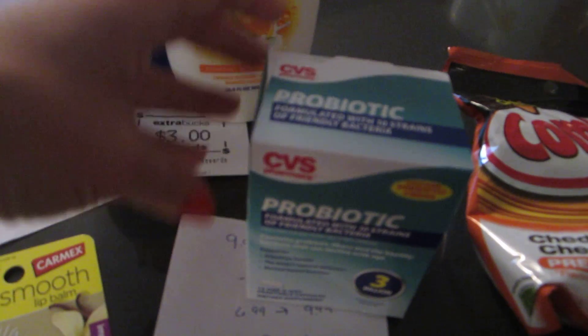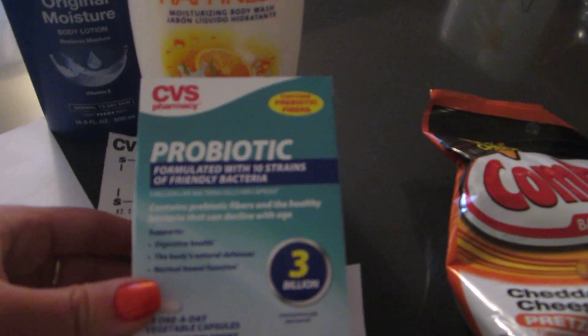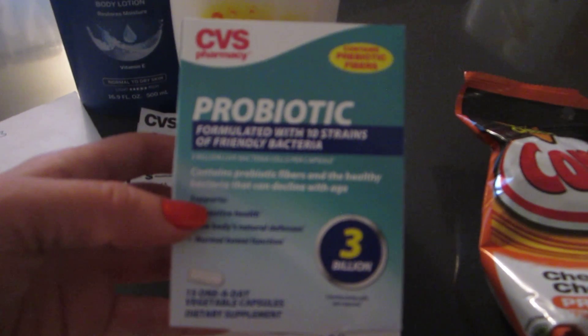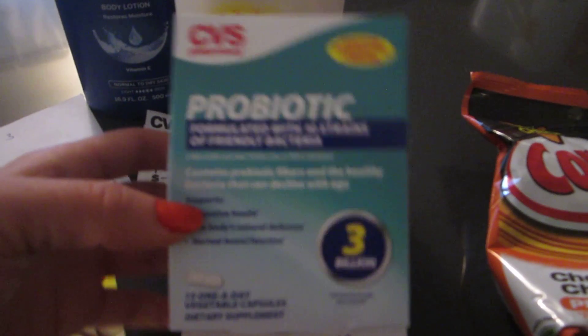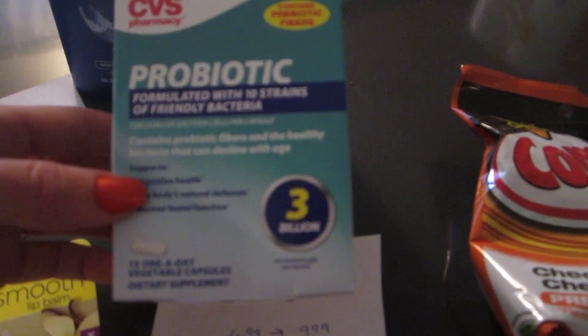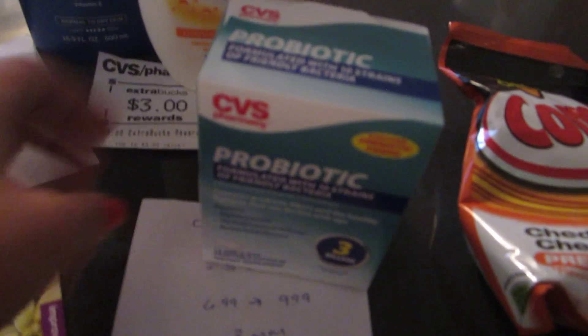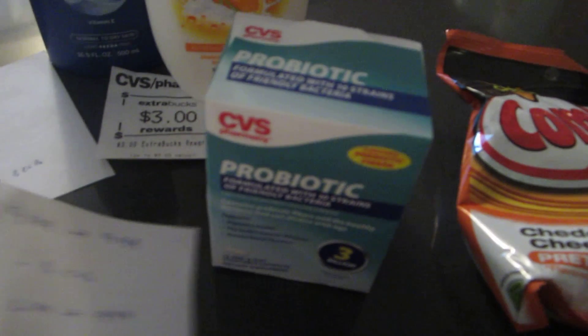The free item of the week is the CVS probiotic, 15-count. They are $9.99 and you get $9.99 back. I had a CVS coupon for $3 off digestive care, so it ended up being a $3 money maker — I paid $6.99 and got back the $9.99.